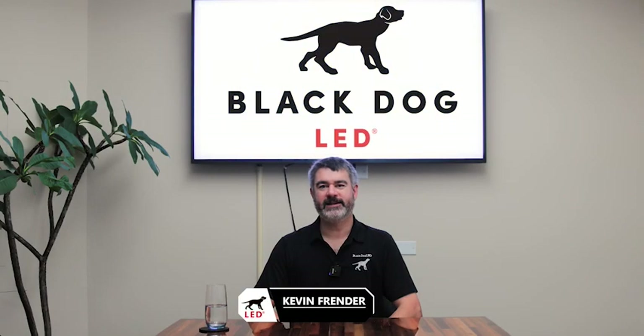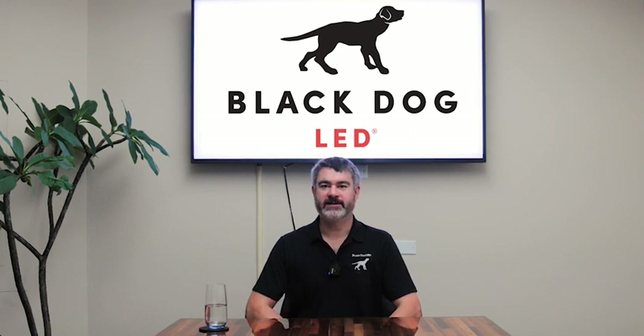Hello, I'm Kevin Frender with Black Dog LED, and today I'd like to talk to you about an aspect of spectrum of light that's very important to plants. Specifically, infrared or far-red light.